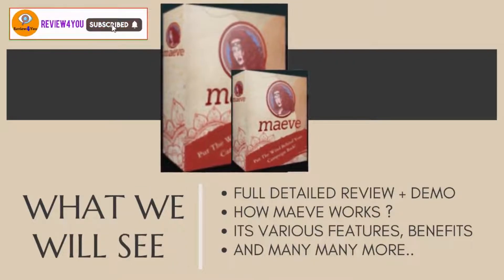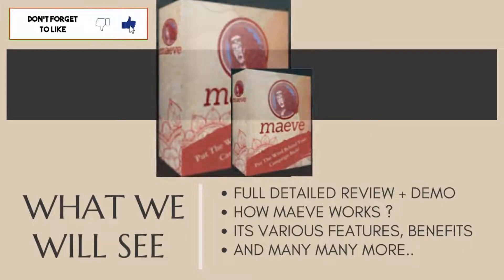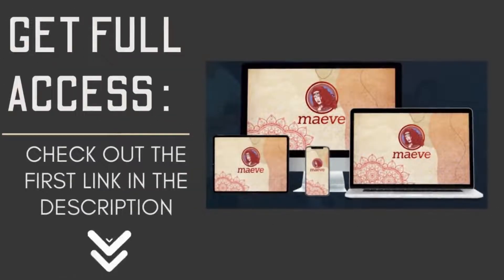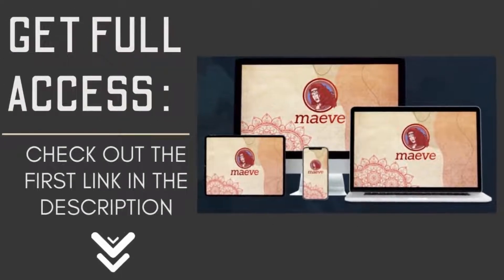If you get access to it right now, I have five big bonuses for you. To learn more, stick till the end of the video, or to grab this limited time offer plus my free bonuses, definitely check out the link in the description down below. Now let's get started.